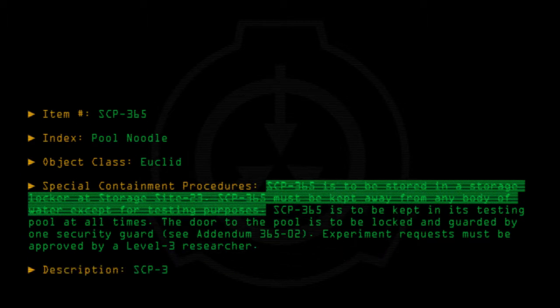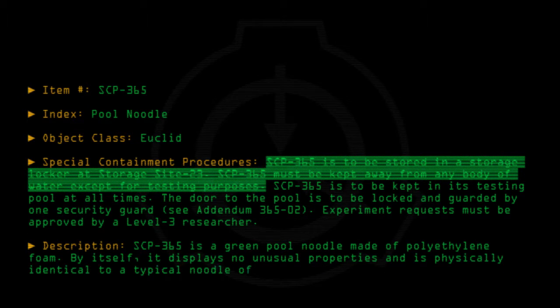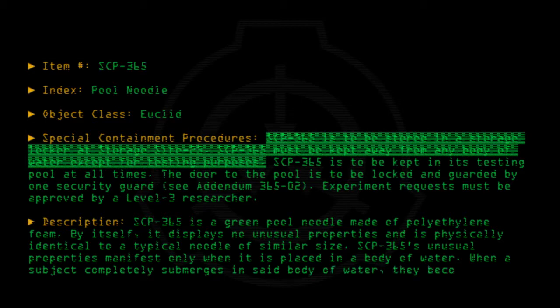Description: SCP-365 is a green pool noodle made of polyethylene foam. By itself it displays no unusual properties and is physically identical to a typical noodle of similar size. SCP-365's unusual properties manifest only when it is placed in a body of water. When a subject completely submerges in said body of water, they become unable to get out.